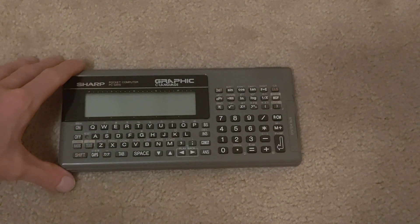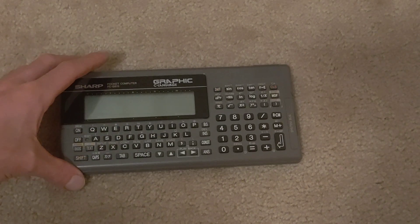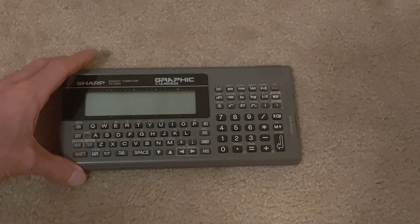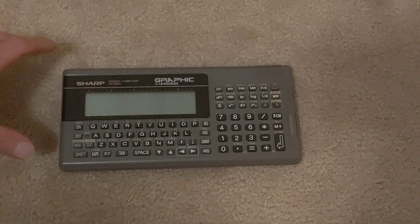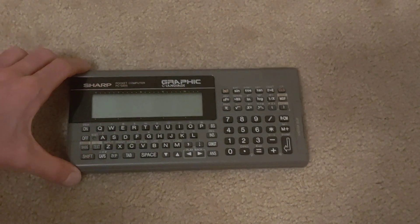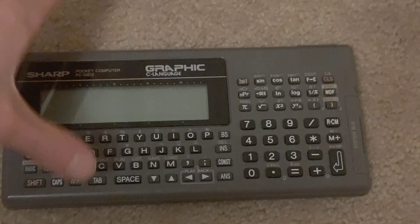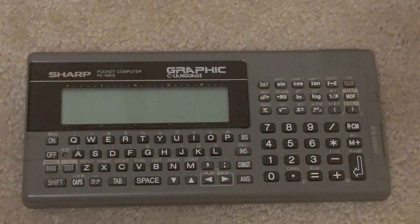I don't have all the technical details — I haven't found a manual. I think I can find some for the G830 and the G850, which were the last models, sold up until 2002 or 2004 or so. The G815 was essentially the G830 prior to 1996, so it's pretty close to a model familiar to a lot of people. I think the PC-G850 is the most famous.